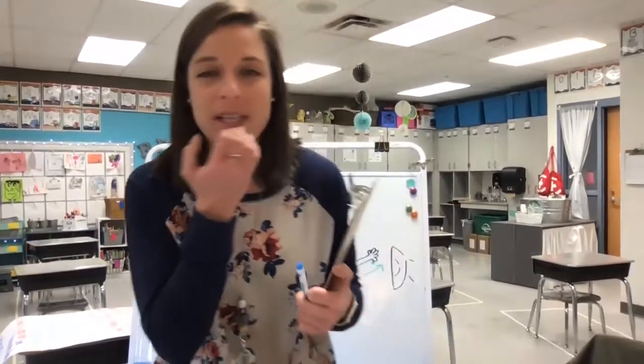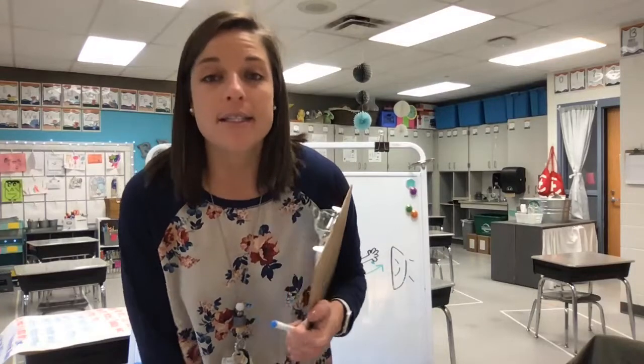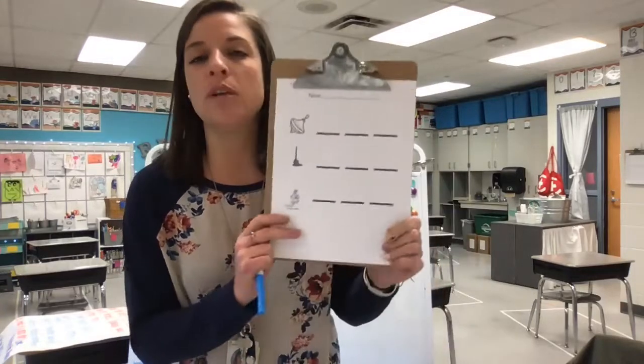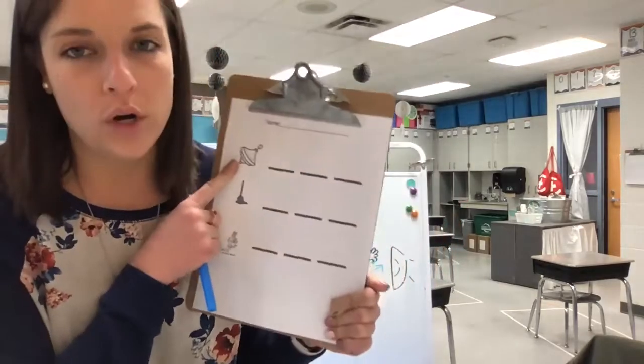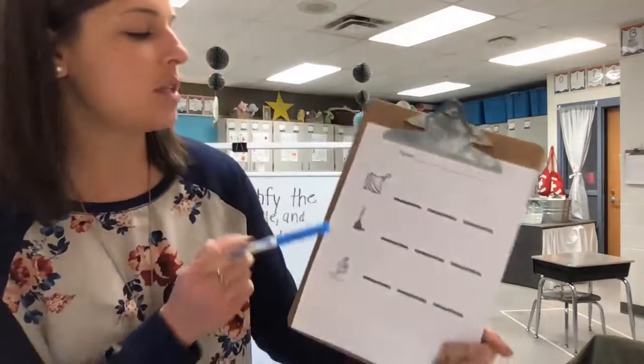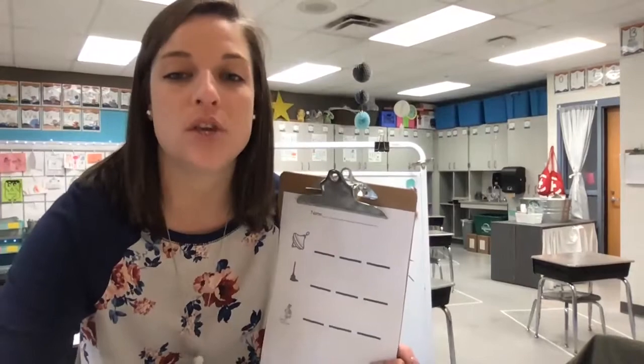Hi friends, happy Thursday. Welcome back to our phonemic awareness lesson for today. In your packet, you will need the pictures that look like this with your op words that we practiced last week. So we have top, mop, and hop. Go ahead and pause the video and grab the materials that you need.